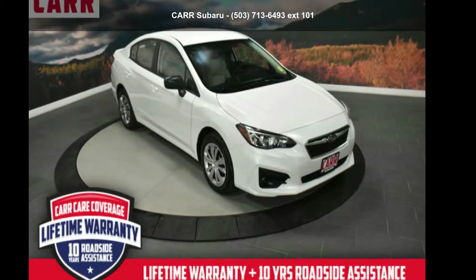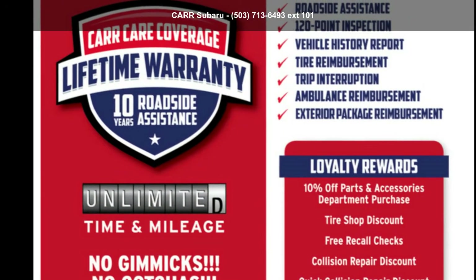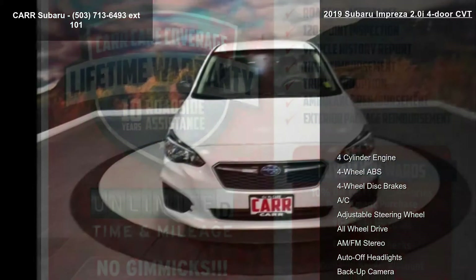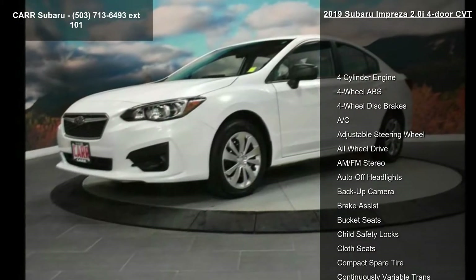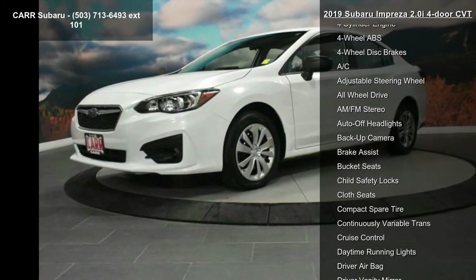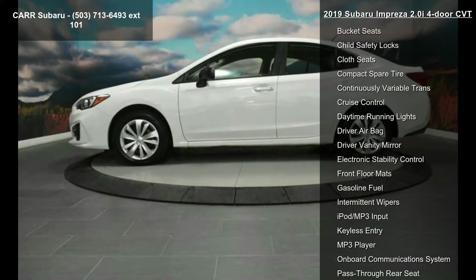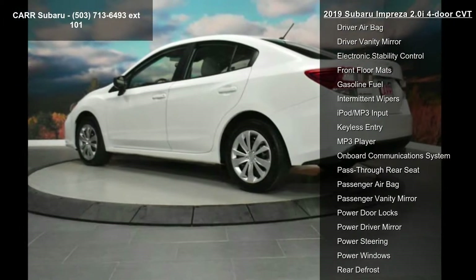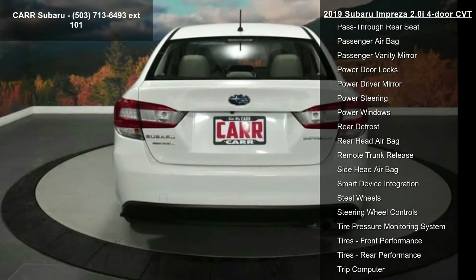Arrive in style with this Subaru 2019 Impreza 2.0i four-door CVT — this may be the set of wheels you've been looking for. Some of the top features included with this vehicle are a four-cylinder engine, four-wheel ABS, four-wheel disc brakes, AC, adjustable steering wheel, all-wheel drive, AM/FM stereo, auto-off headlights, and backup camera.